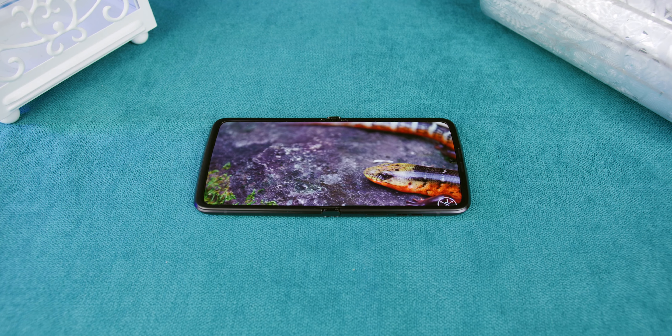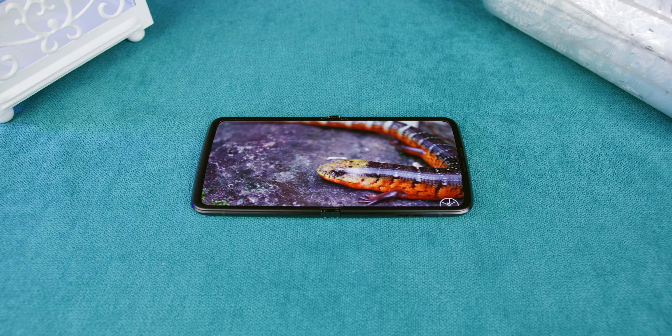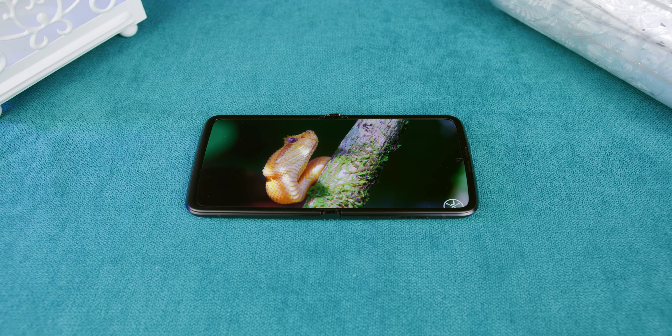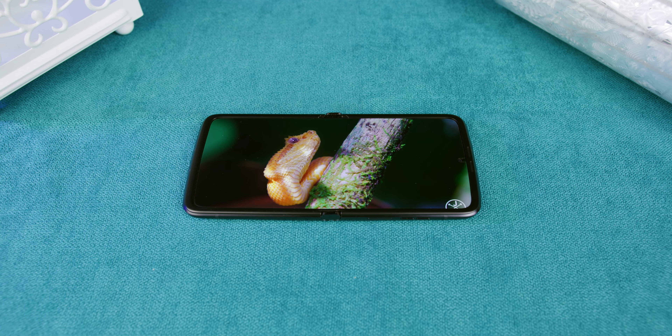As far as the build goes, Motorola has done an exceptional job — hands down. The only department where the Razr lags behind its competition in the foldable segment is the IP rating. While the Razr is resilient to some water splashes, the Z Flip 4 can withstand water submersion of 1.5 meters. While dropping phones like these can't end well in any case, I would still prefer Gorilla Glass Victus Plus rather than Gorilla Glass 5.